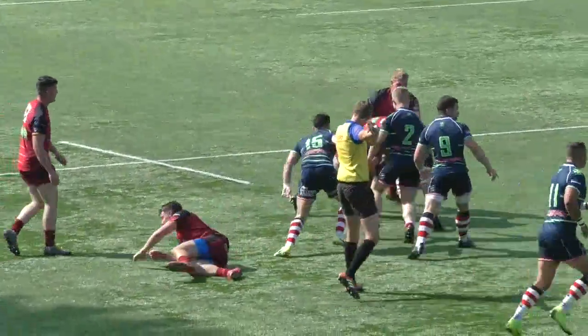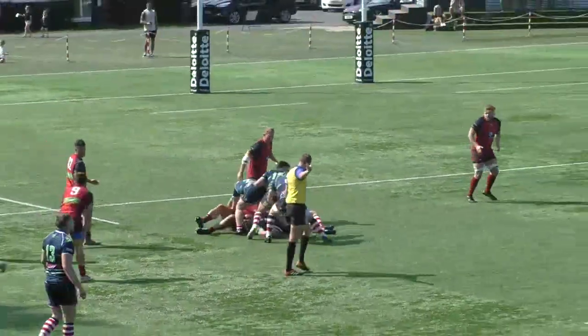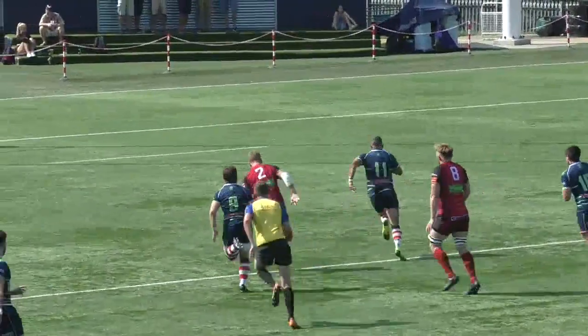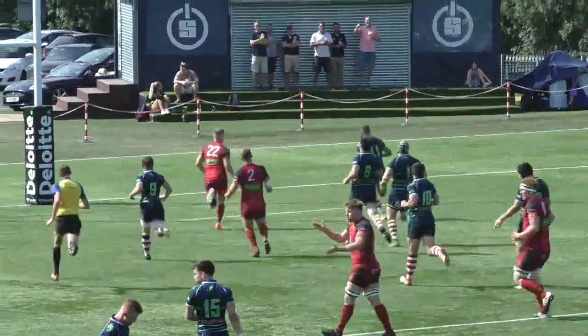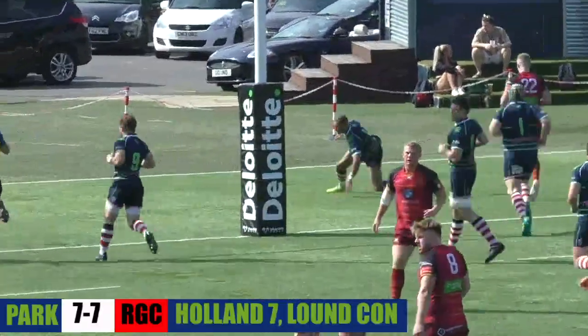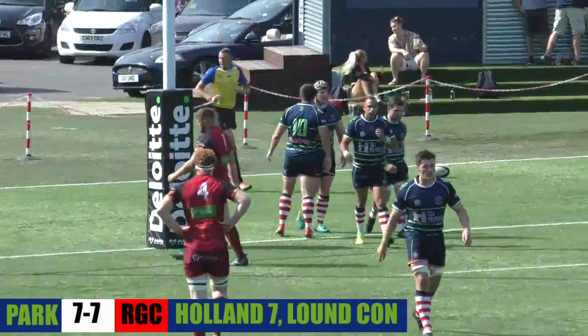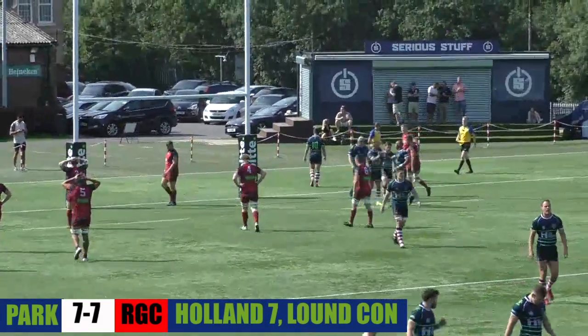Here they come again. Russell and Park have suddenly woken up now after seven minutes or so. And who else is going to find the gap but Craig Holland, getting himself on the scoreboard here. What a reception for their last year's top scorer.